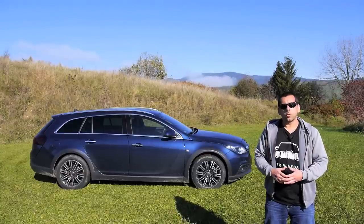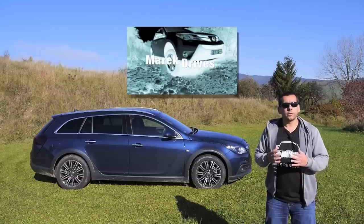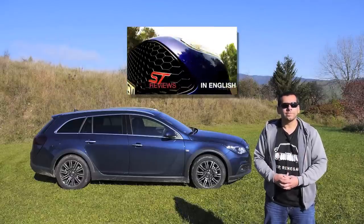If you're not convinced by the Opel Insignia Country Tourer, watch more reviews by clicking here and subscribe to the channel — new reviews every Friday. Thanks for watching, see you next time.